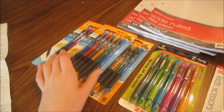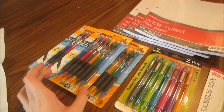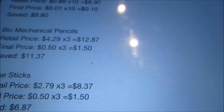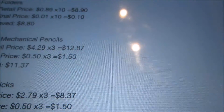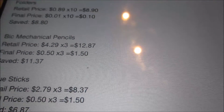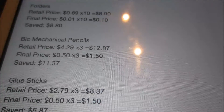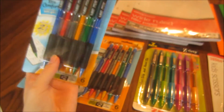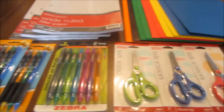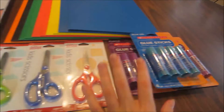The BIC mechanical pencils were the first 50-cent items I picked up. These are the six-count pack, normally $4.29 each. For the three I picked up, that would have been $12.87. They're on sale for 50 cents, so for the three I paid $1.50 and saved $11.37. BIC is actually my favorite brand of mechanical pencils.